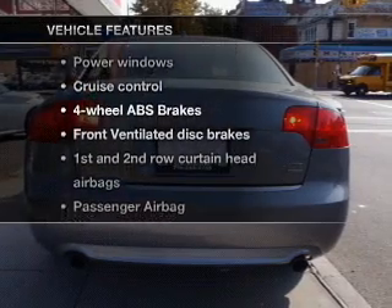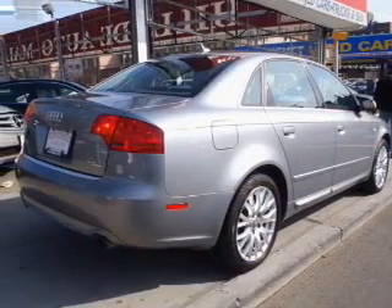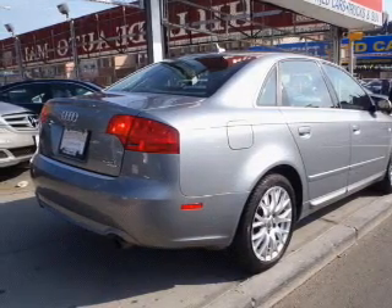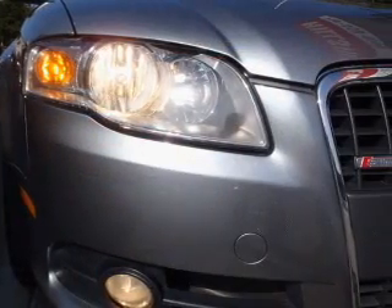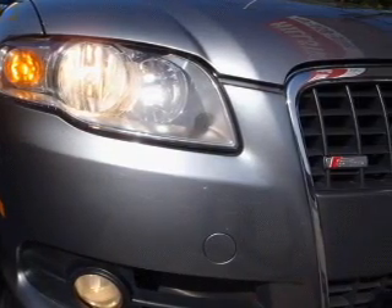you won't want to miss out on the opportunity to own this amazing ride. Air conditioning, power door locks, power windows, power steering, cruise control, power mirrors, an alarm system, an AM-FM stereo with a CD player, an adjustable tilt steering wheel.